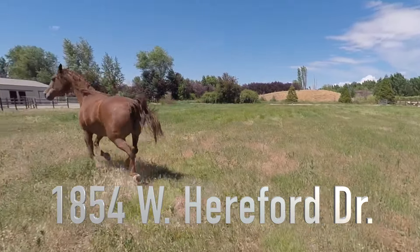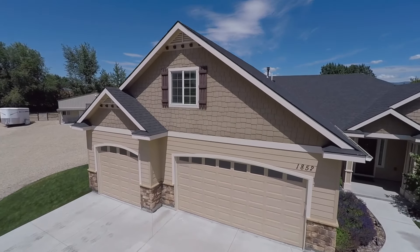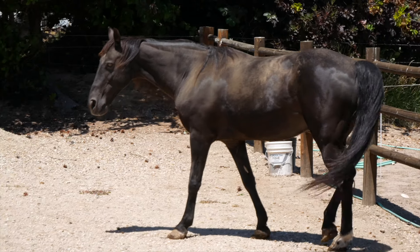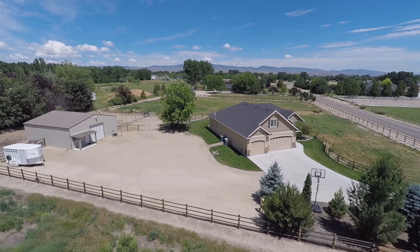This home sits on 2.4 acres, is three bedrooms, three and a half baths with an upstairs bonus room, and it's set up for the horse enthusiast. Has a barn with a tack room, hay storage, three horse stalls, and a fully fenced pasture. Let me show you around.